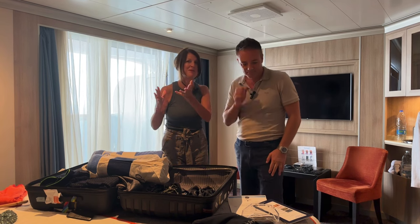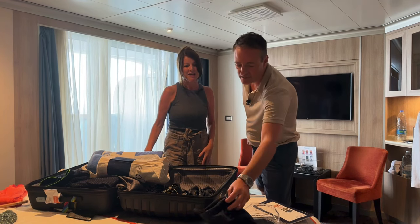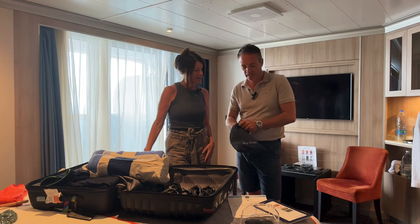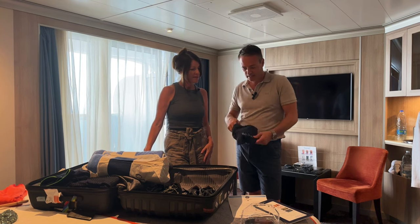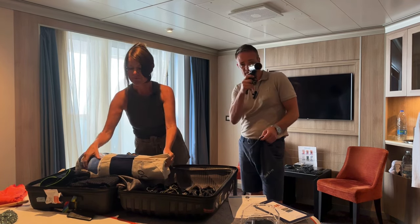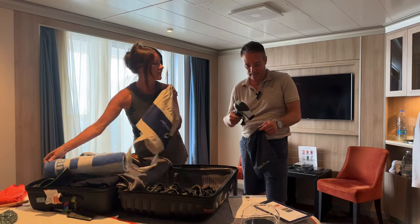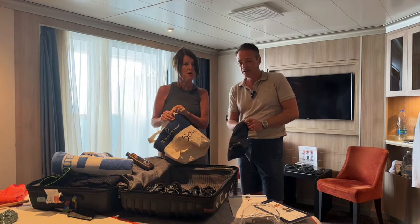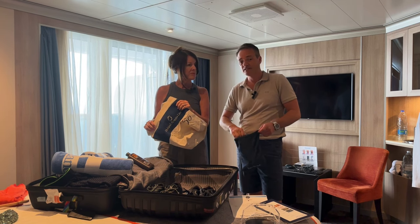Remember to pack a good sunscreen depending on your destinations. Another big question we get: are there hair dryers on board? Yes — on here they have them in the bag and it's a modern, quite powerful hairdryer, not like those bathroom ones that just blow lightly. So ladies, if you want a hairdryer, you're fine with the one provided.